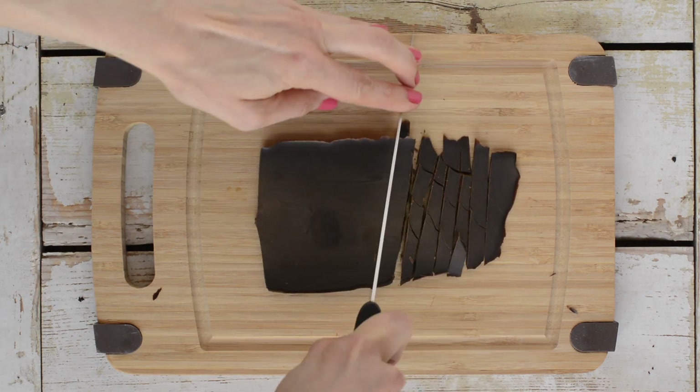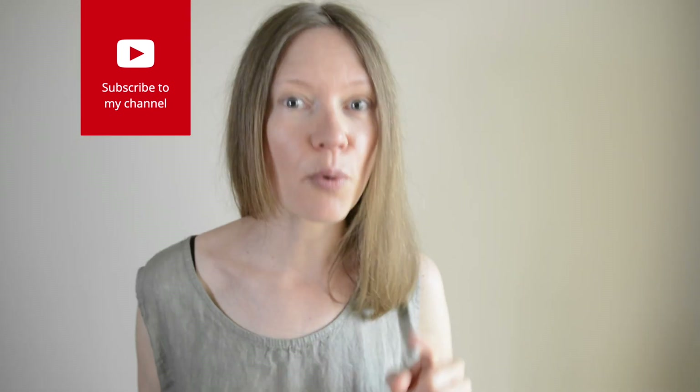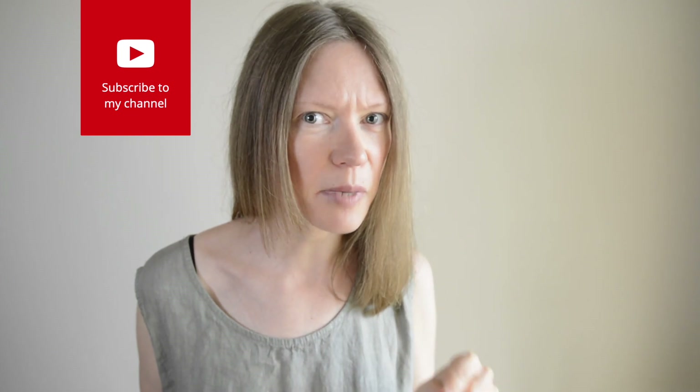Another chocolatey Candida Cleanse treat would be those chocolate chip cookies with homemade carob chips. I have a tutorial video on how to make both the cookies and chips. Now go right now and download my free guide to Candida overgrowth, and don't forget that you can support my work by liking, commenting and subscribing — especially hitting that bell button for notifications as well.